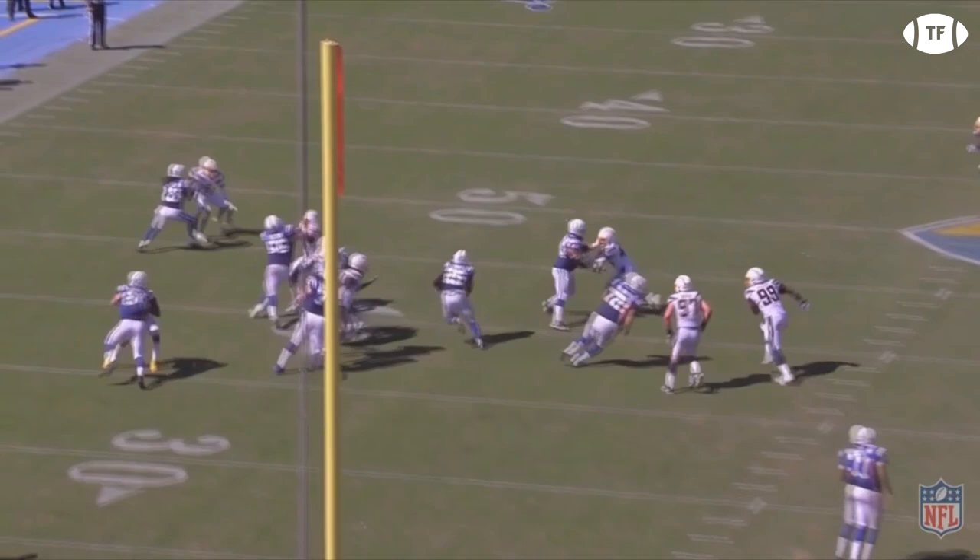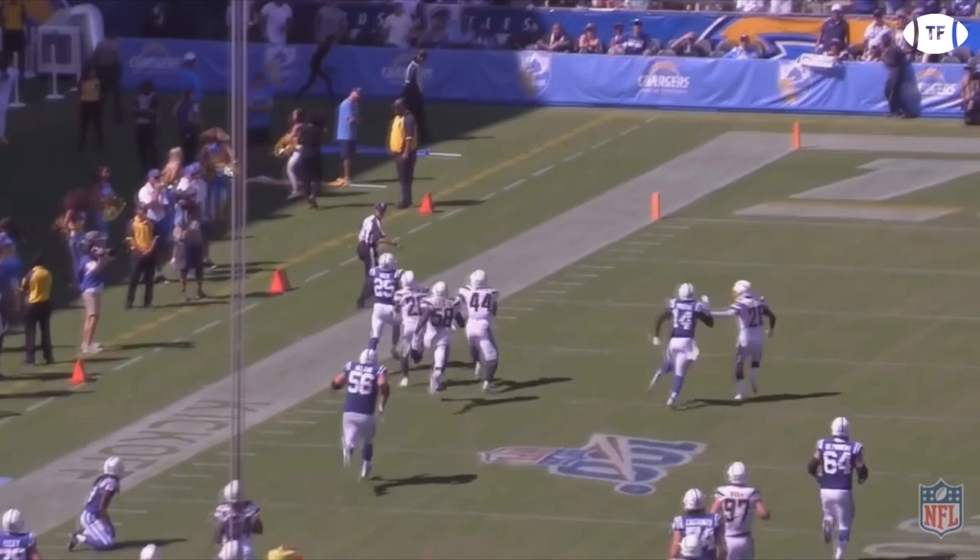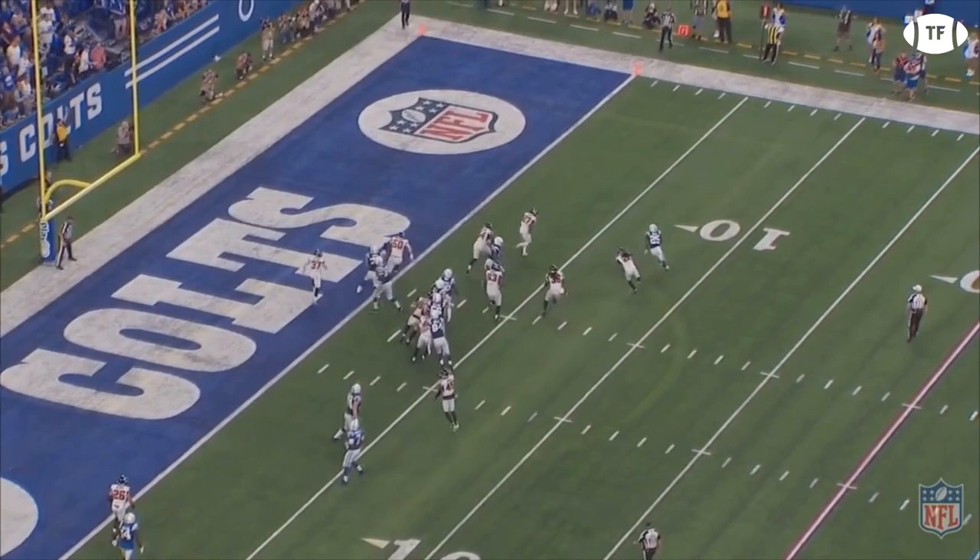Running the ball, Mack has really impressed me on tape. His natural instincts as a runner show strongly — he knows when to be patient and when to hit the gas. This touchdown run, where he beats three players for the score, is his best of the season so far.